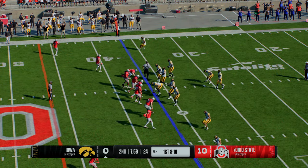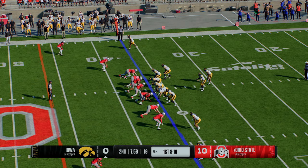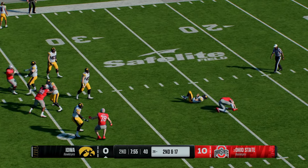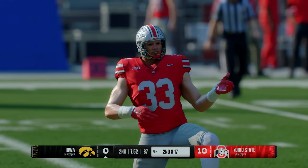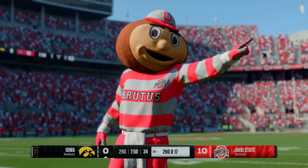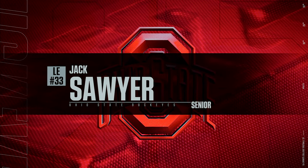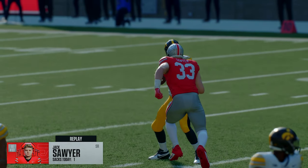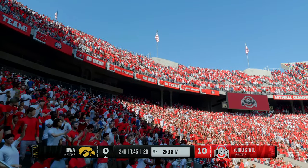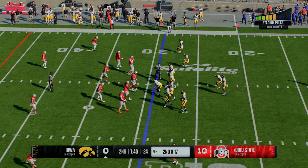Iowa's offense is back out on the field coming off a quick three-and-out, looking to put something together on this drive with a little more urgency. On first down, they'll get a throw — and it's the senior getting home with the sack. The sack sets up second down.